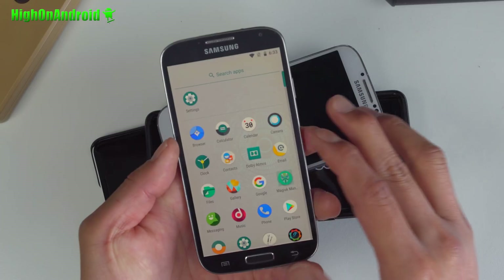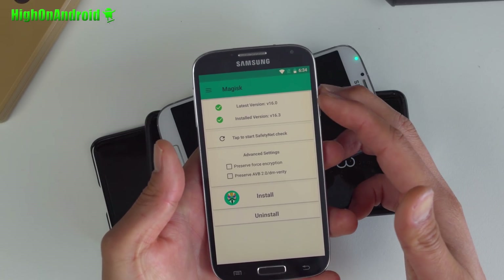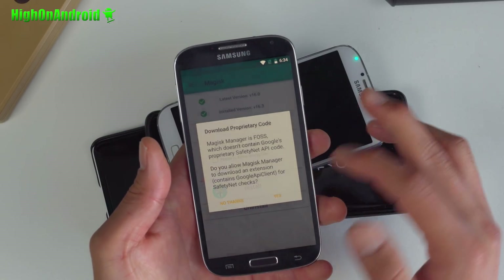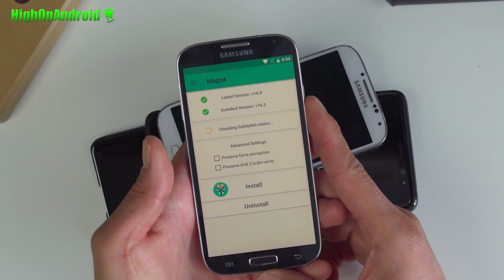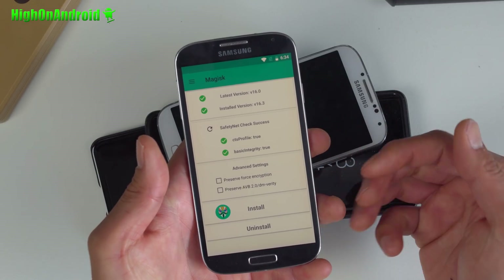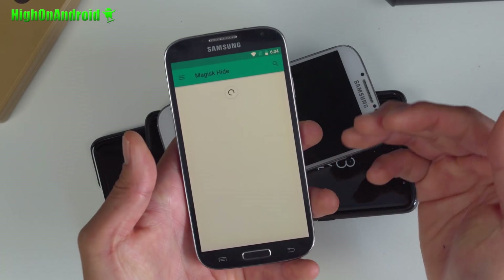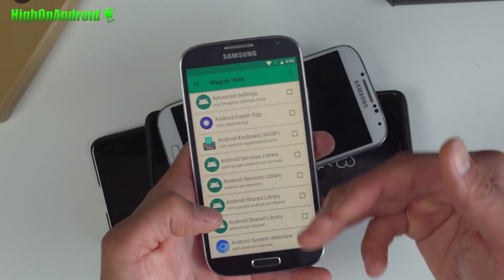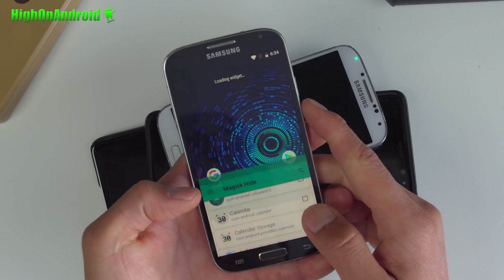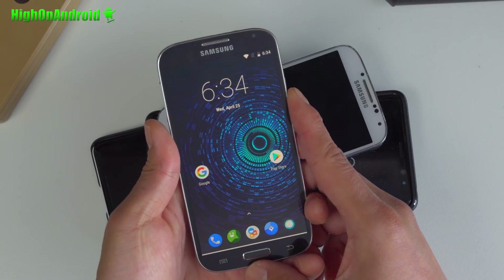You should also have Magisk Manager working flawless. If you don't see latest version and installed version, just reboot once and you will see it. After that you can do a safety net check — once it passes, it means it's hiding root. This will also hide root from Google Pay or any apps that check for root. You can also hide root from individual apps by going here and checking them. You should be on the latest Android 8.1.